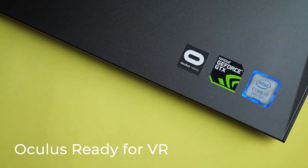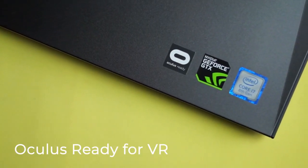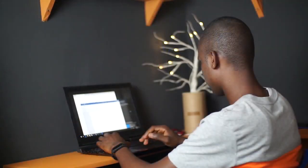This laptop is Oculus ready, which means virtual reality is part of its features. So if you've got the Oculus Rift from Facebook, you're ready to have some VR experience.